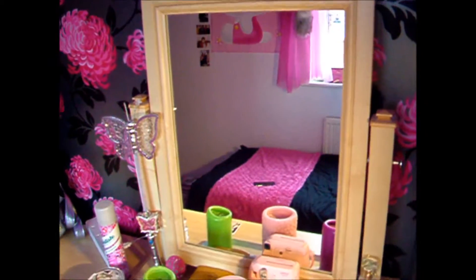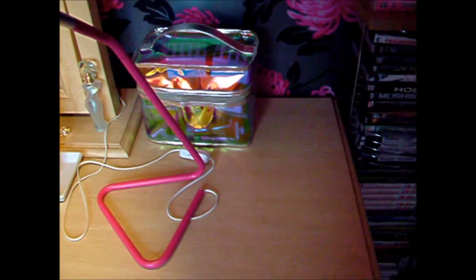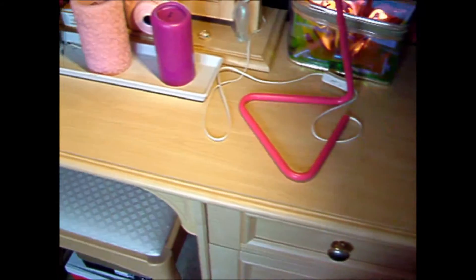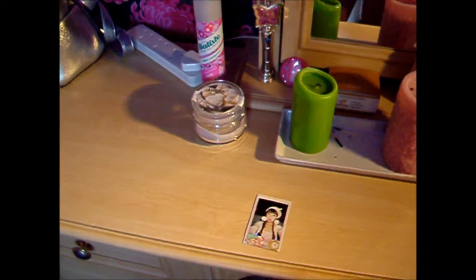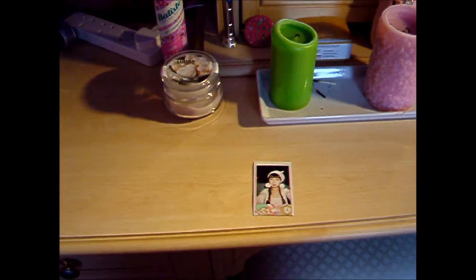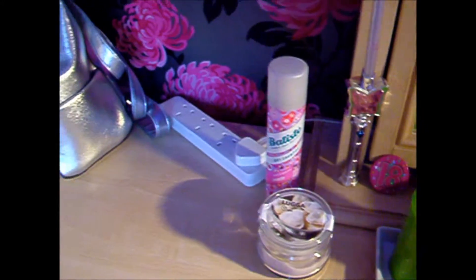Here is my dressing table with my candles from Ikea, my makeup bag, and also my strange lamp, also from Ikea. I don't actually know where this dressing table came from but I think it may be from Argos.